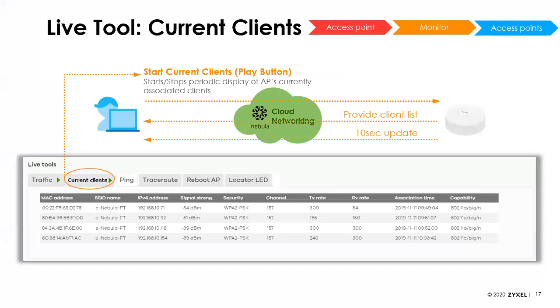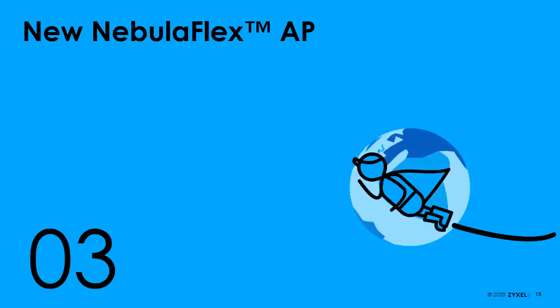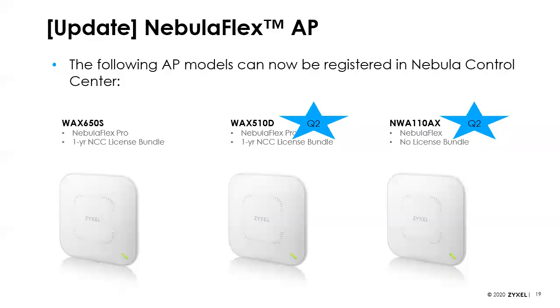Continuing on — we've enhanced the live tool for access points to show you just the connected clients over time. Every 10 seconds we record who was connected, so you can see who was connected, when they fell off, and when they got back on.